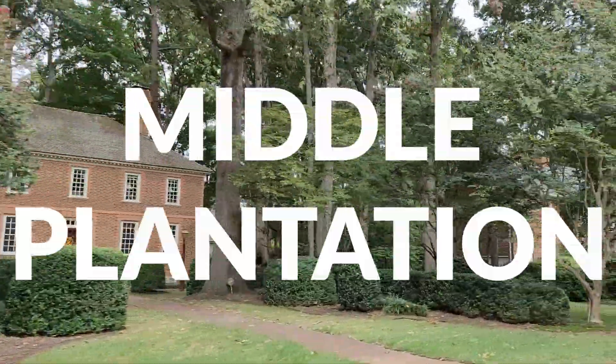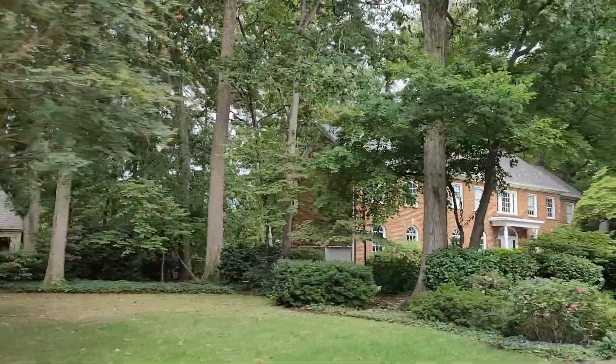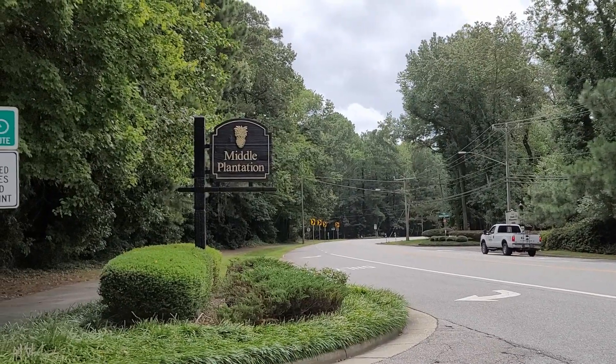In today's video, we're going to talk about one of my favorite neighborhoods in Virginia Beach. It's called Middle Plantation, and it's in Little Neck, and we're starting right now.